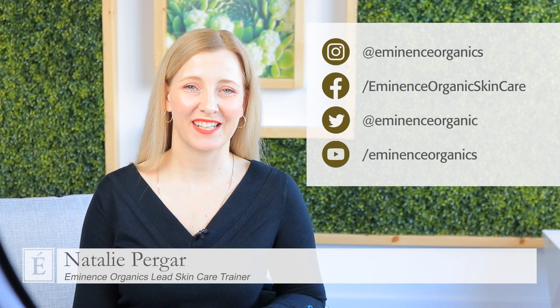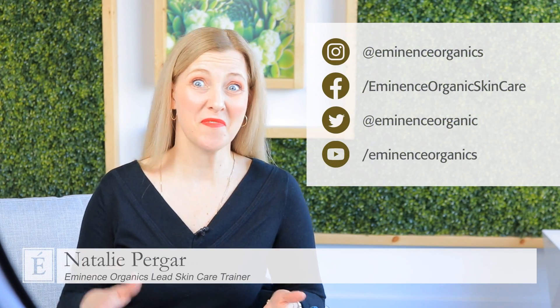Hi, I'm Natalie with Eminence Organic Skincare, and welcome back to the new In The Mix. Don't you just love the new environment that we're in? Thank you for all your support out there — we couldn't do it without you.